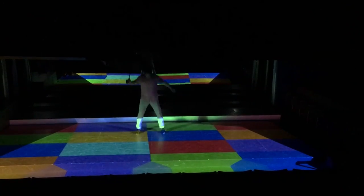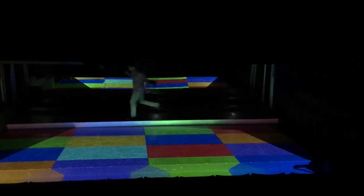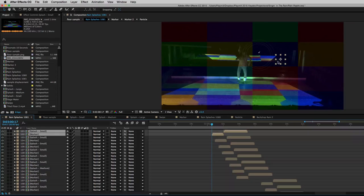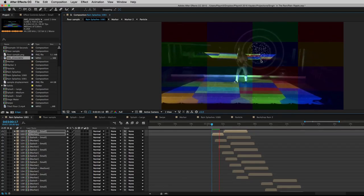As soon as the number was choreographed, I recorded a reference video of Jacob dancing on a 4x4 colored grid. This would give me some good reference as to where he was stepping, so I could place the splashes exactly where they needed to be. You can see how I can move them around on the screen relative to where he's stepping on the grid.